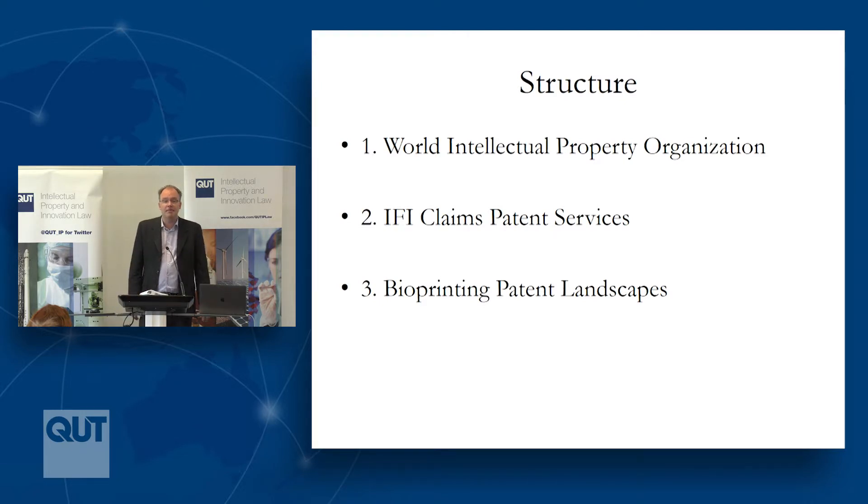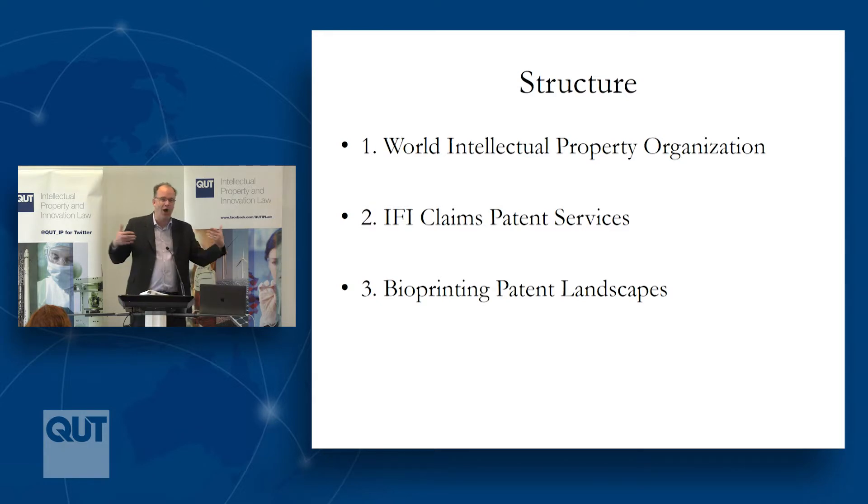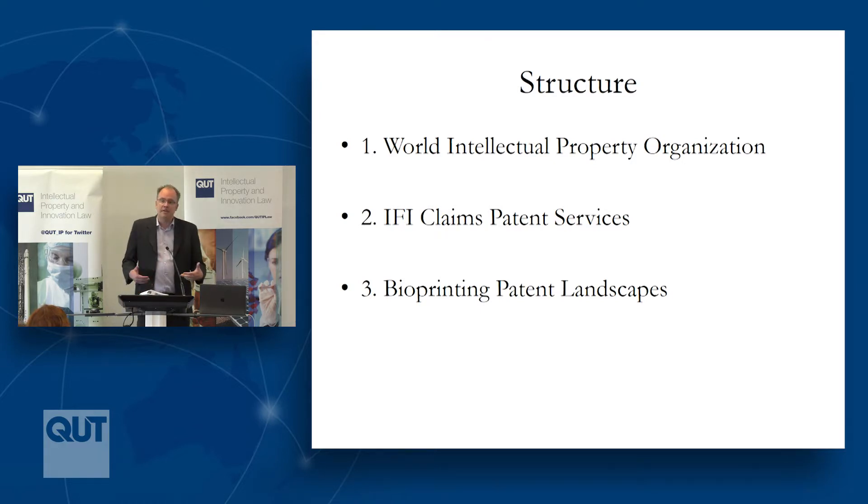We wanted to build upon existing literature. The World Intellectual Property Organisation has been mining its data in relation to a wide range of new fields of technology. In 2015 they looked at 3D printing, robotics, and nanotechnology, and more recently they've been doing patent landscapes in relation to artificial intelligence. As part of our project we've been working with IFI Claims Patent Services, who have been trying to map patent families around 3D printing. Today's talk is an effort to grapple with that data — an amazing amount of data in relation to those 3D printing patents. In the last year of the project we want to examine subfields like bioprinting.